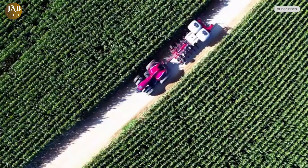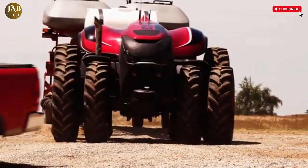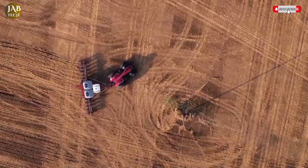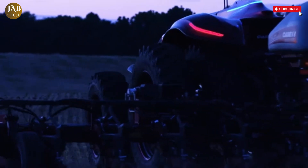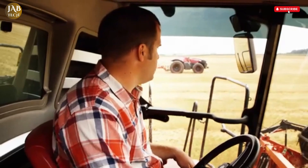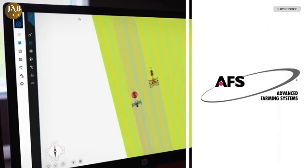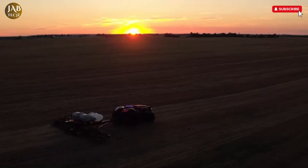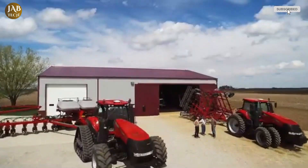This advanced agricultural vehicle is fully programmable via tablet, giving farmers the ability to oversee essential tasks like seeding, planting, and tillage with minimal human intervention. Equipped with a comprehensive array of radar systems, obstacle detection sensors, and onboard cameras, the tractor operates with a level of intelligence and precision previously unseen in conventional farming equipment. Farmers can map out entire field routes, adjust those routes to accommodate different implement sizes, and even manage multiple tractors simultaneously.